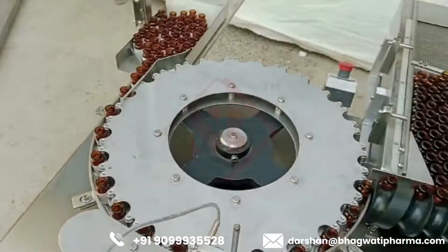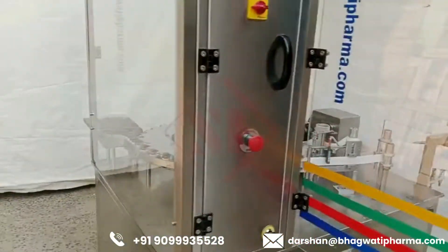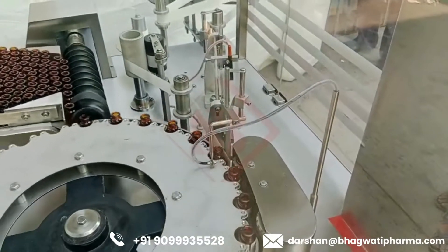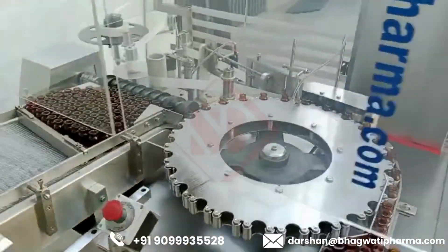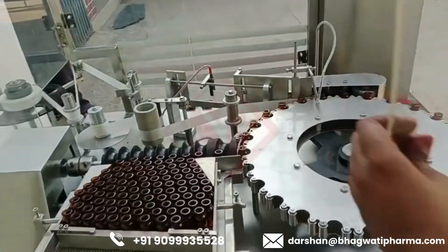Rotary Design: the machine typically has a rotary configuration where the vials are transported along a circular path to undergo the labeling process. This design allows for continuous operation and high-speed labeling. Overall, an automatic rotary vial labeling machine is a sophisticated solution for high-speed, high-precision labeling of vials and similar containers in industrial settings.